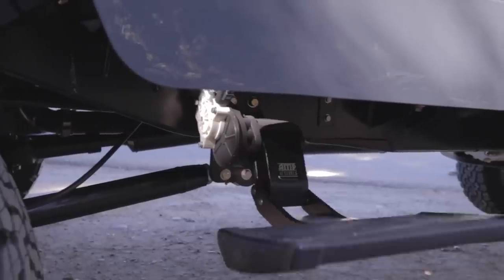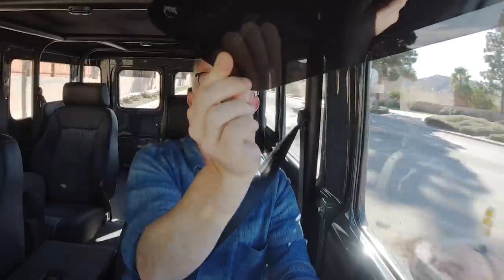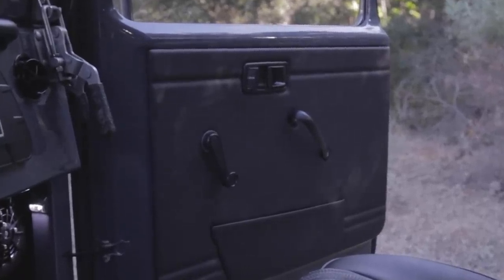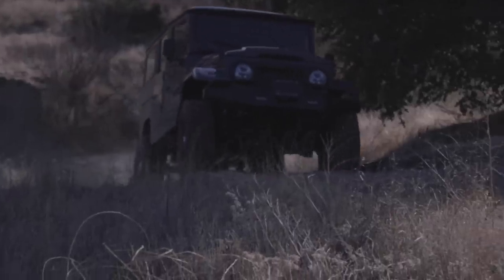We've also got the Amp Research powered steps all the way around, the Icon Rosen Learjet sun visors, the headliner done in black Alcantara, and custom door panels kept super simple — inspired by the original Toyota design but in improved materials. We kept the door locks and mirrors old-school analog. I'm just so excited about this truck.